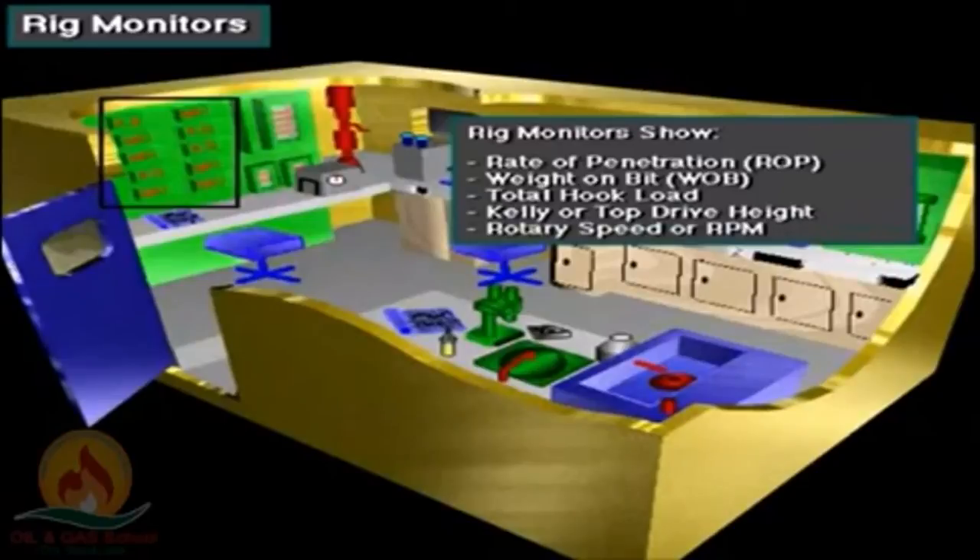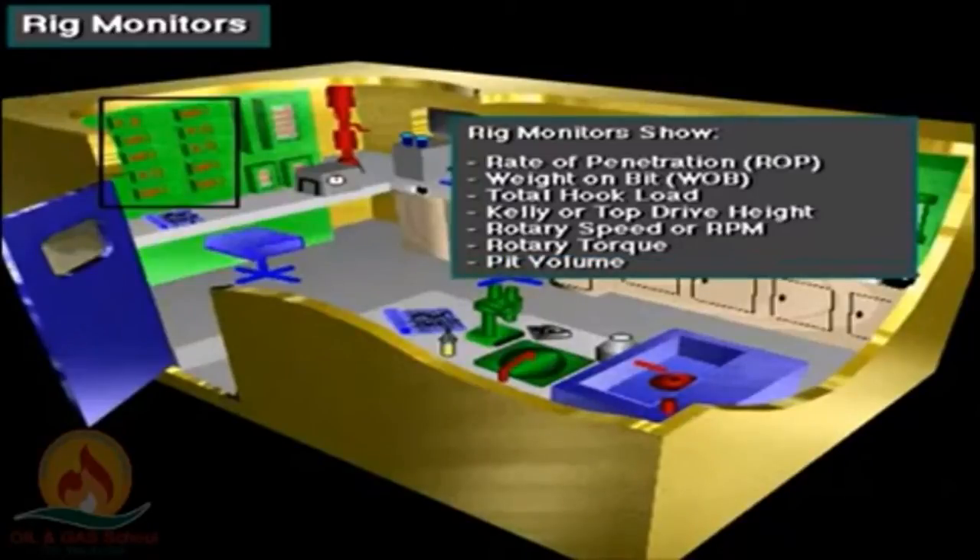Additional parameters include speed volume, mud weight, mud temperature, pump strokes, casing and drill pipe pressure, and more. By this equipment, engineers in the lab and drillers are assisted in their work.